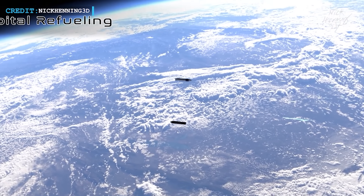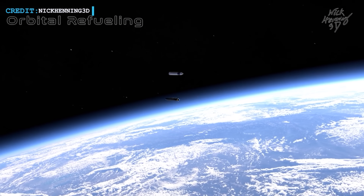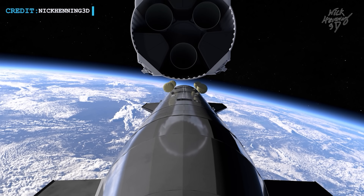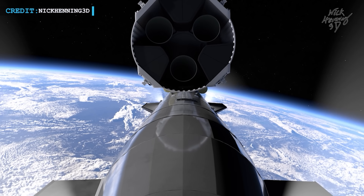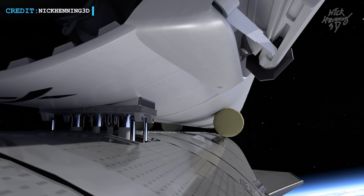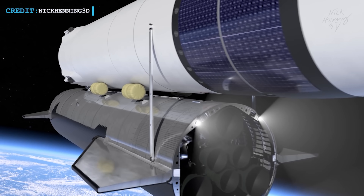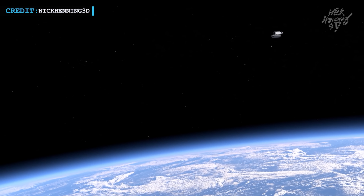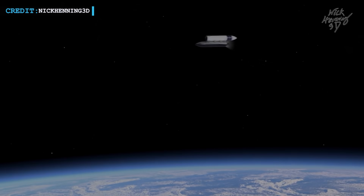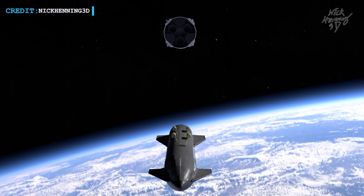For the sci-fi fans out there, SpaceX is working on something straight out of a movie — they're testing propellant transfer technology. It's a big deal because they need to move super-cold fuel from a smaller tank inside Starship to the main tank. NASA has big plans for it in their human landing systems for the Artemis 3 mission and beyond. The idea is to create a kind of gas station in low-Earth orbit using a bunch of Starship tankers, which will fuel up the lunar lander Starship for its trips to the Moon.